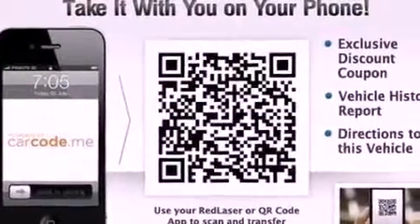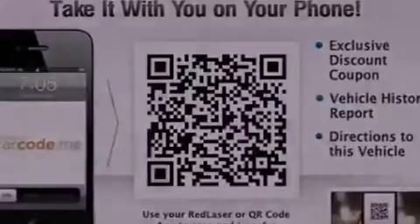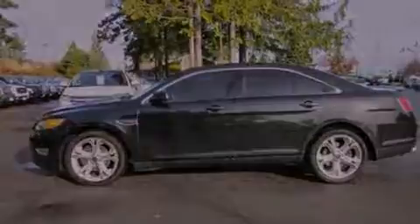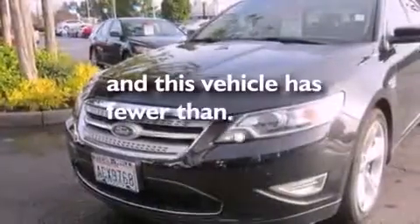Leather seats, steering wheel mounted gear shifting, a rear spoiler, an anti-lock braking system, an auto-dimming rear view mirror — and this vehicle has less than 8,000 miles.